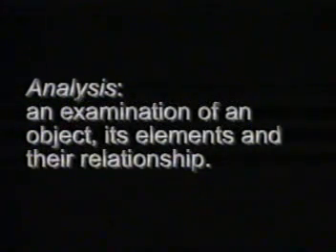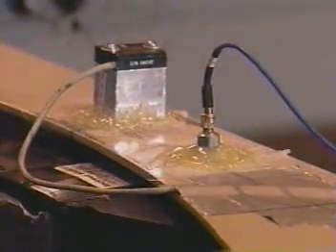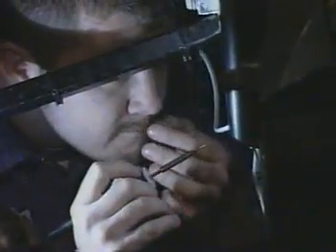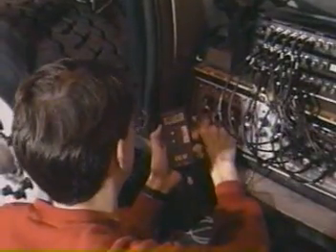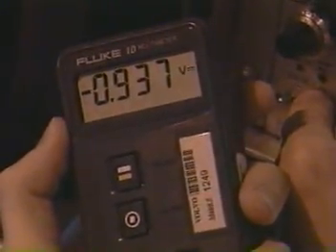Analysis: an examination of an object, its elements, and their relationship. We don't just run our trucks and see what breaks. We instrument key components with strain gauges, accelerometers, and other sensors so our engineers can learn what is really going on with each component. This gives us the ability to better understand our designs and pinpoint areas for improvement.